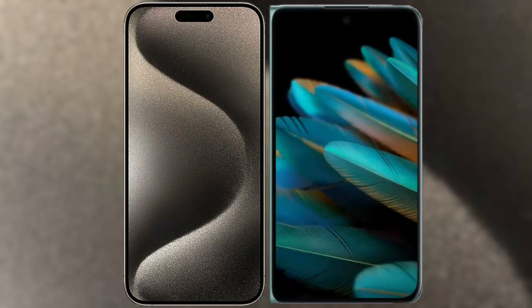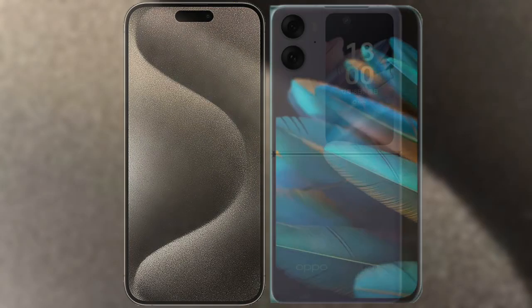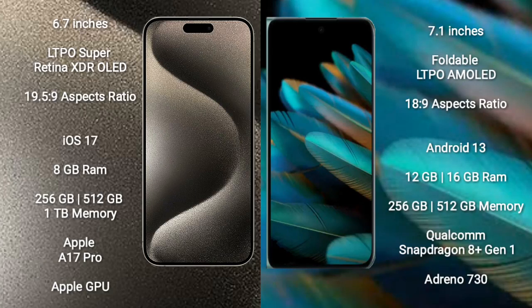I will compare the new iPhone 15 Pro Max with the Oppo Find N2. The iPhone 15 Pro Max comes with a 6.7-inch LTPO Super Retina XDR OLED display, while the Oppo Find N2 comes with a 7.1-inch foldable LTPO AMOLED display.